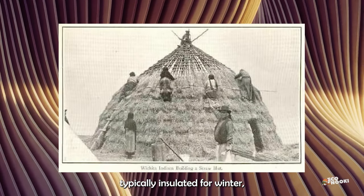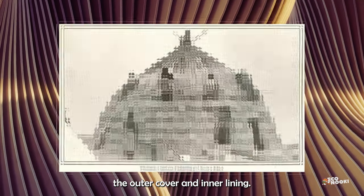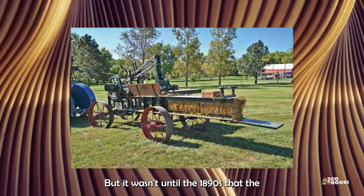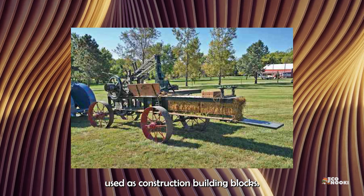American Indian teepees were typically insulated for winter with loose straw placed between the outer cover and inner lining. Early settlers of the American West used straw as thatch roofing, but it wasn't until the 1890s that the mechanical baler allowed straw to be used as construction building blocks.